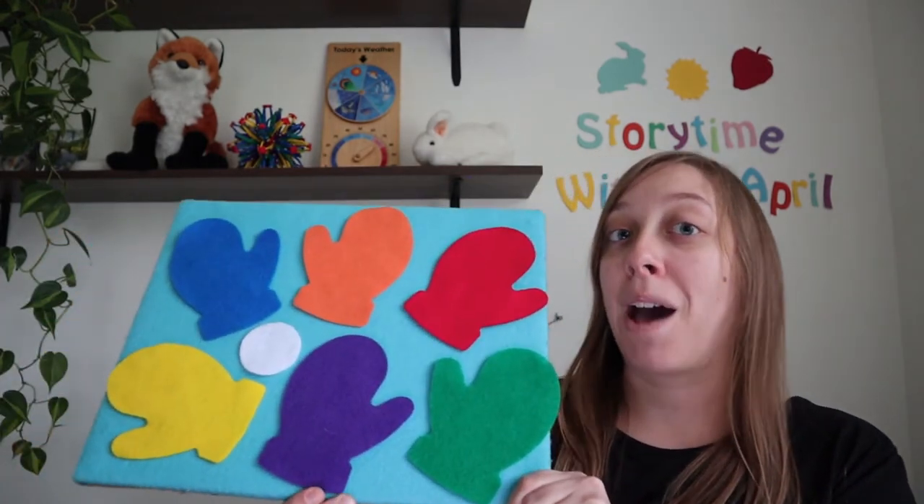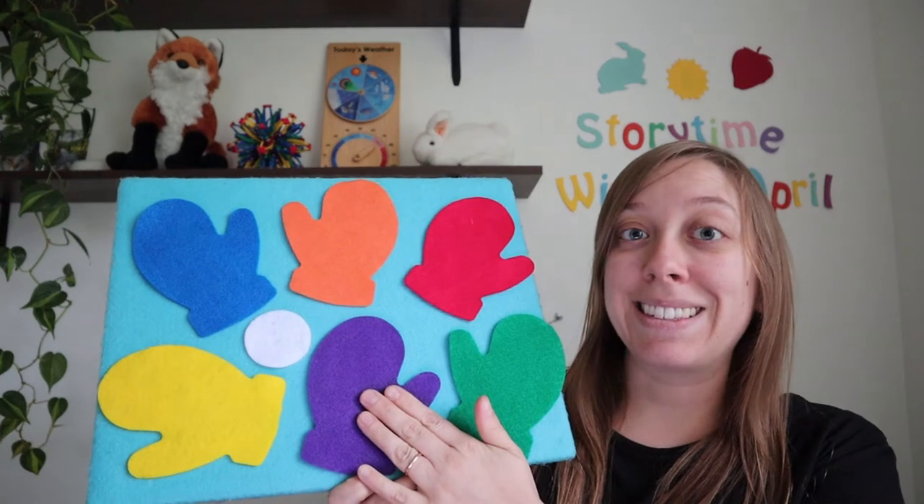Hi everyone, it's Miss April and Miss Bunny and we're here today to share a felt board rhyme with you. That's right, I'm going to be using my felt board and I'll teach you a little rhyme about mittens.